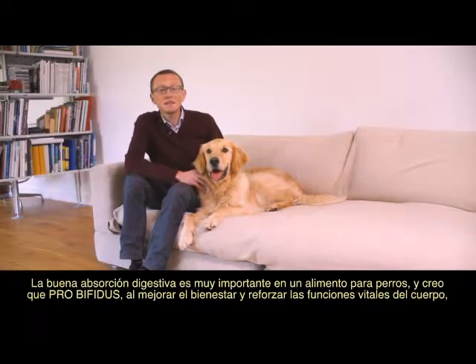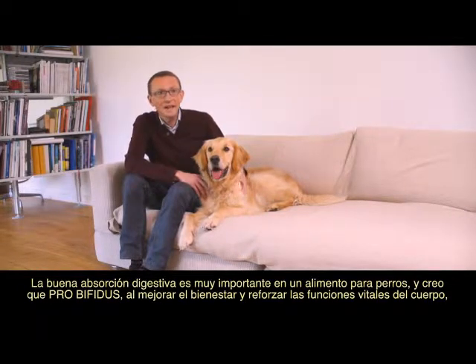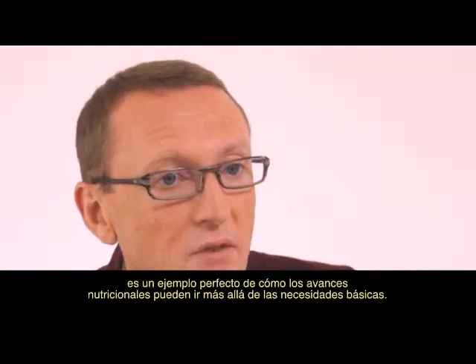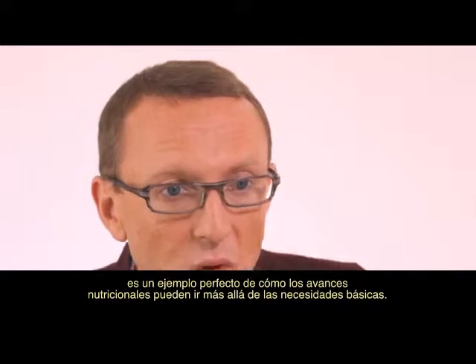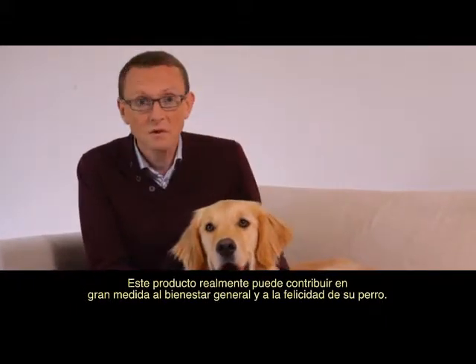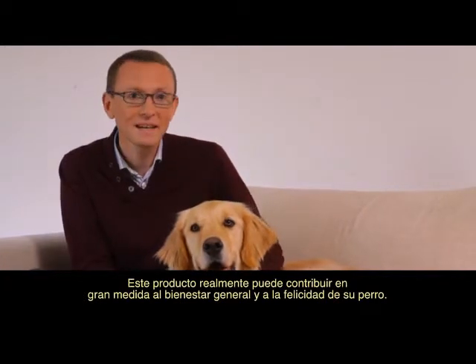Digestive performance is very important in a dog food, and I believe that ProBifidus, by improving comfort and supporting core body functions, is a perfect example of how nutritional advances can do more than just meet basic needs. It really can contribute strongly to your dog's overall well-being and happiness.